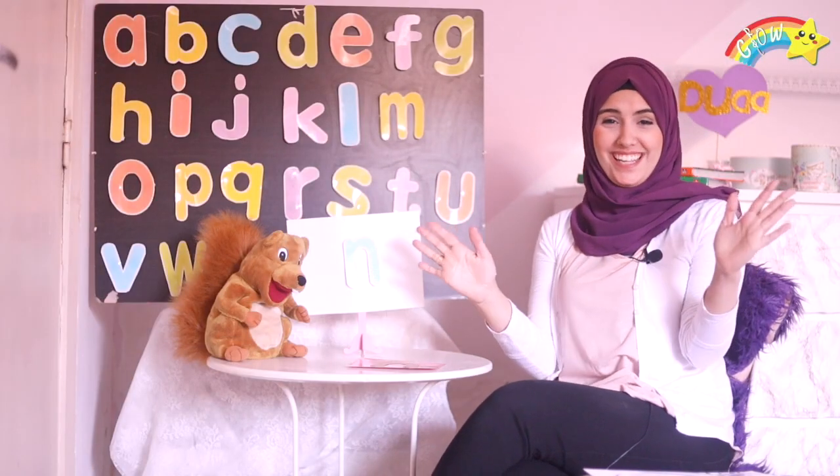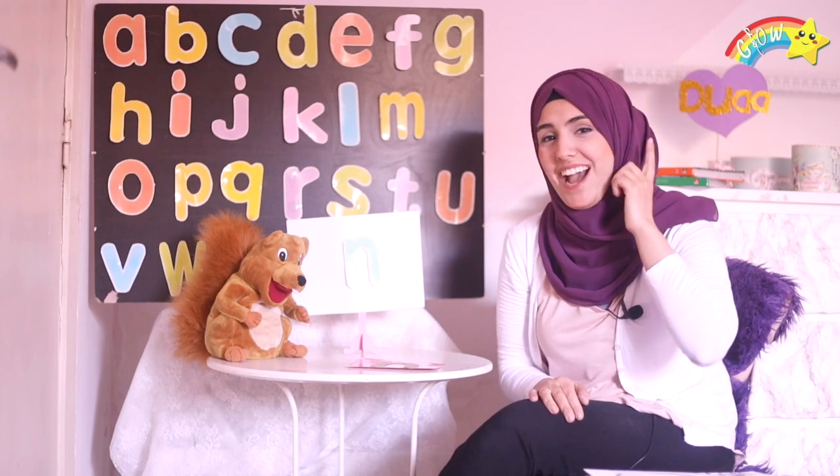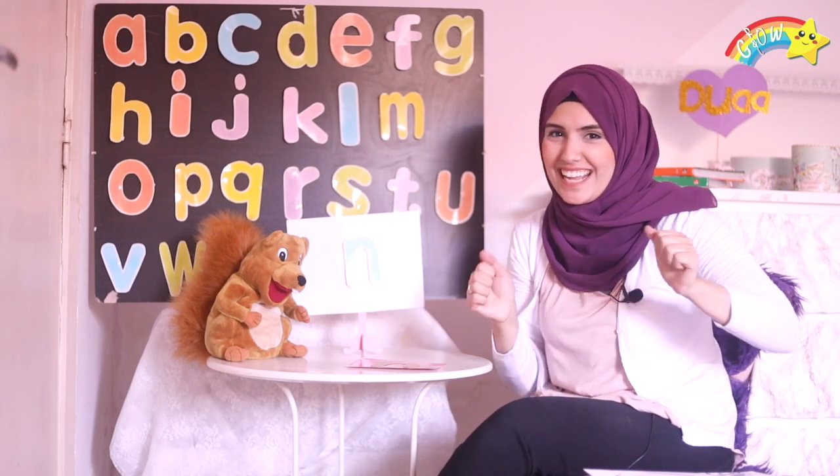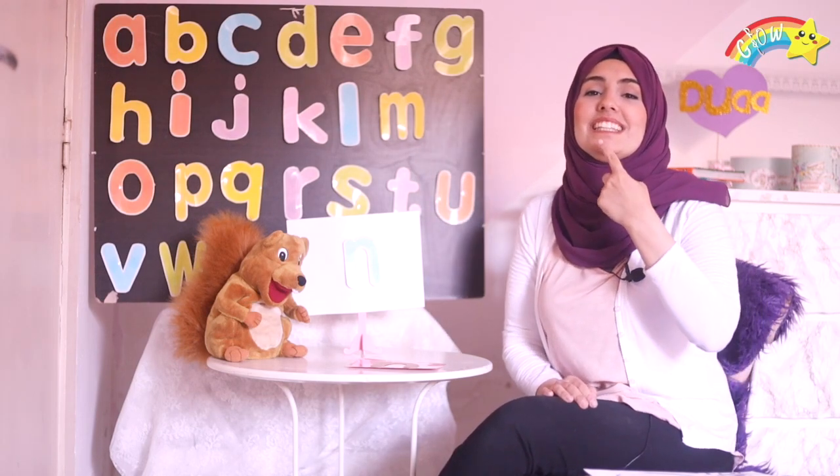All right! So Roni chose N! The name of this letter is N! But do you know what the sound of this letter is? The sound of this letter is N! N, N, N, N, N. Say it with me! N, N, N, N, N.